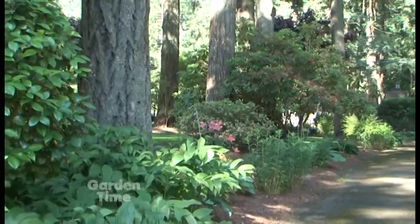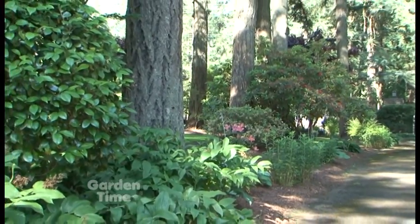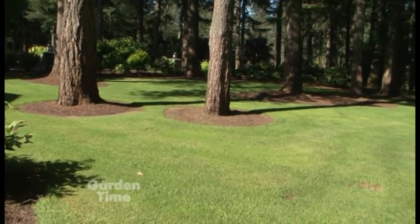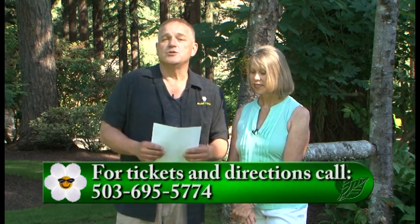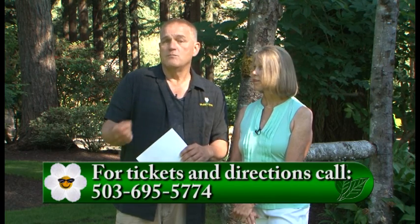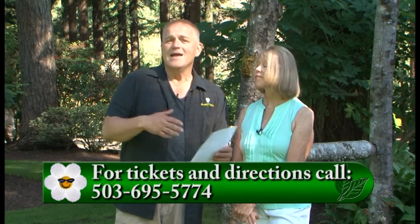What is the cost to take the tour? $15 per person. And are there places they can go to buy the tickets early? Yes, they can go to Al's Garden Center and also Boring Bark to buy the tickets there. They can also go to each garden tour location and buy the tickets the same day. For more information, you can go to Gardentime.tv. We'll also put a phone number there for Elaine so you can call her and get more information on how to get the tickets and how the trip works.